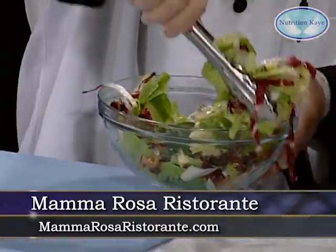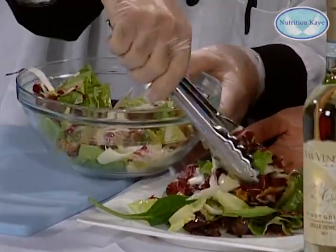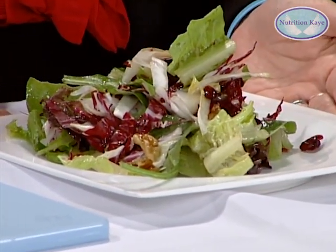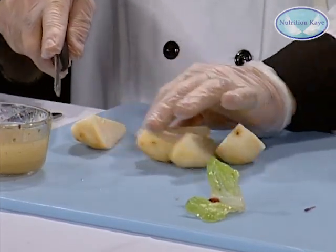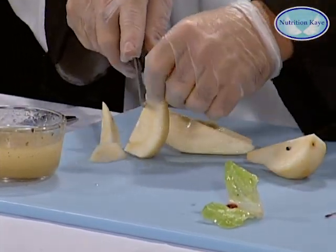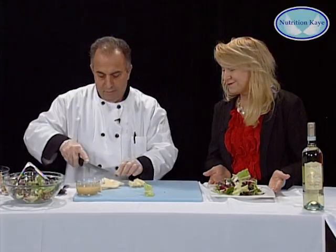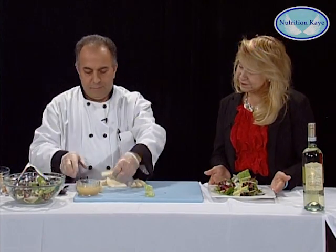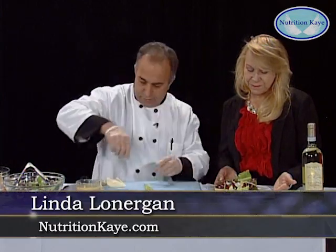So colorful and full of flavor and great fiber. That's the pear salad. We take a pear — and pear is phenomenal for fiber. This is a Bosc pear, a wonderful source of fiber. We take the pear, cut a bit off, slice it a little smaller. And that's how we present it in the restaurant. Beautiful. Presentation is so important — it makes every meal count.